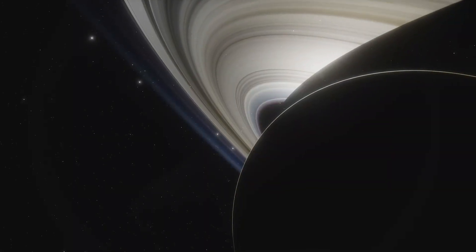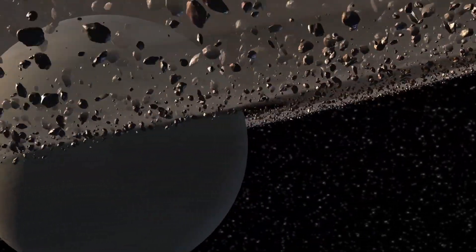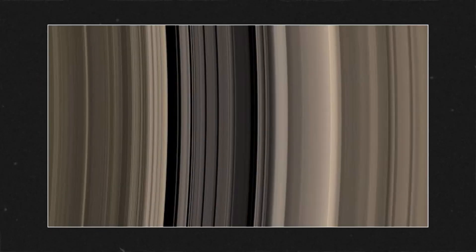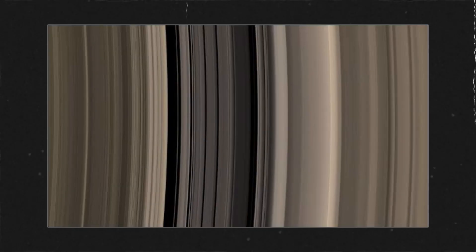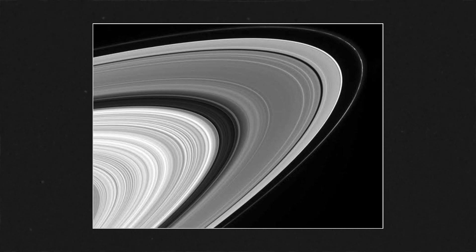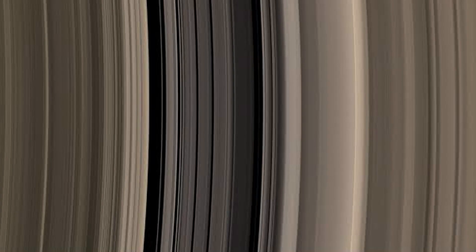It also revealed that Saturn's rings are incredibly thin — only a few kilometers thick, despite spanning hundreds of thousands of kilometers in diameter. There are also observed gaps in between the rings, with the largest one extending 3,000 miles, or 4,800 kilometers. They coined it the Cassini Division, because Saturn's moon Cassini has a direct gravitational influence that makes the gap even wider.